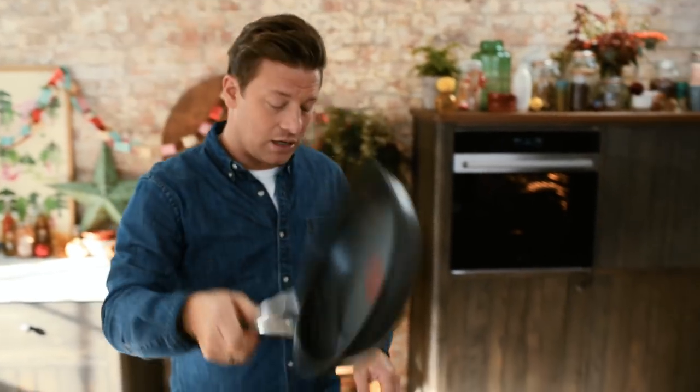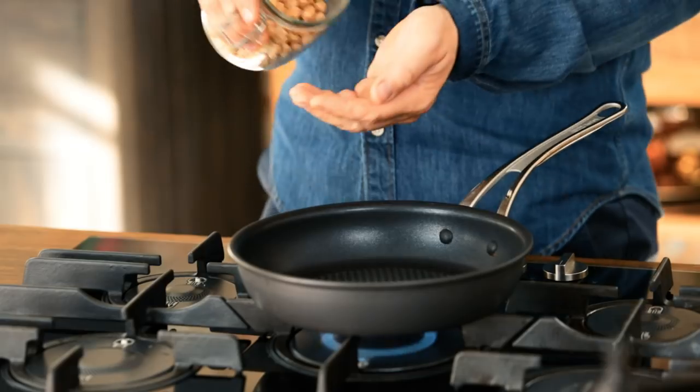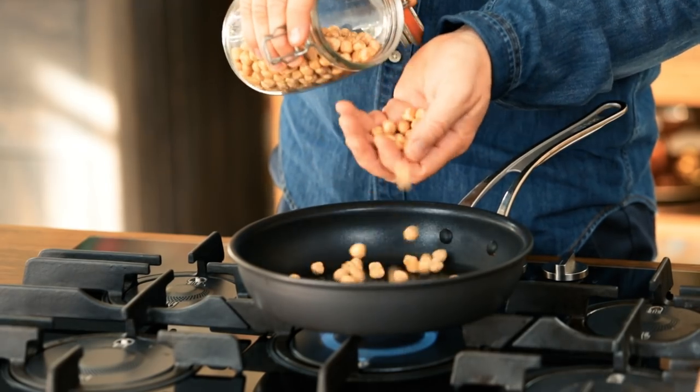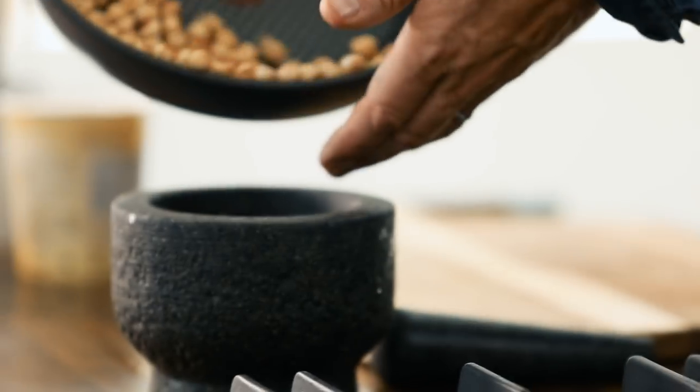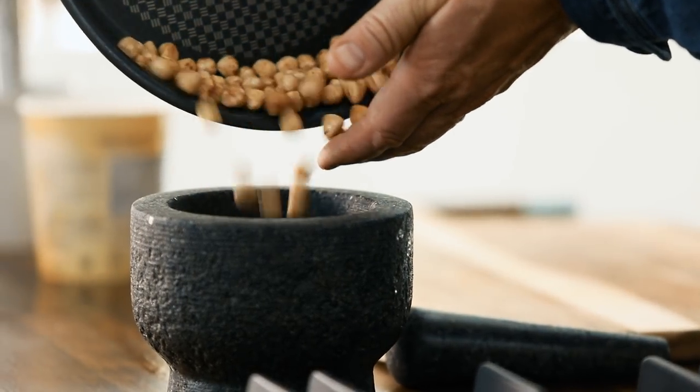We're going to use a pan — get that on a high heat. We're going to toast the hazelnuts, a nice little handful, and we're just going to toast them lightly as the pan warms up to really accentuate the beautiful flavours. It smells incredible, and I'm just going to put those in a pestle and mortar to cool down.